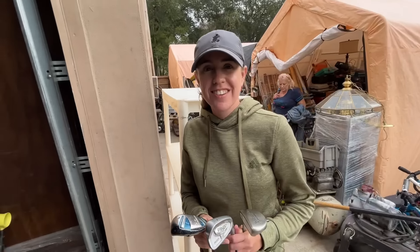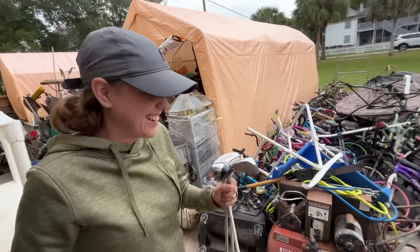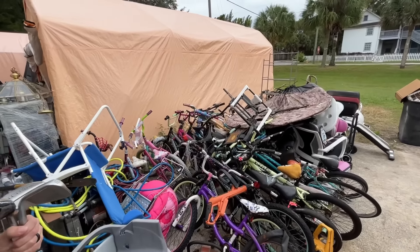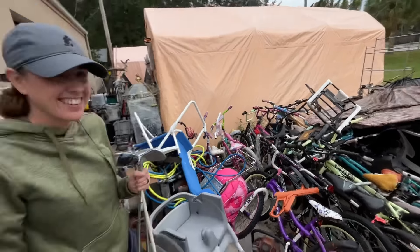This thrift store is hilarious — the guy who owns it, no matter what you ask, always gives a funny price and says 'that's a good bargain.' We'll go see what he has for us today in terms of prices. Hopefully a bargain. Look at that — there's a push cart just thrown in with a million bikes.